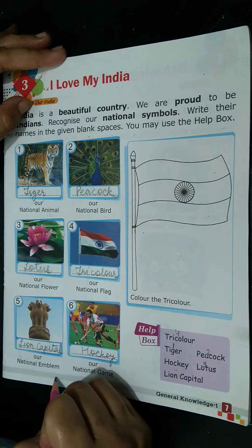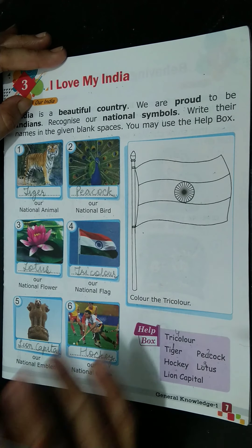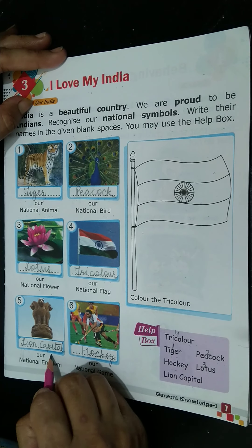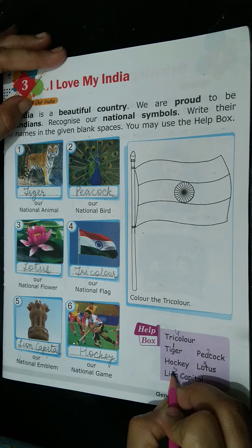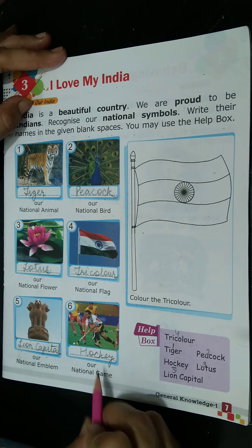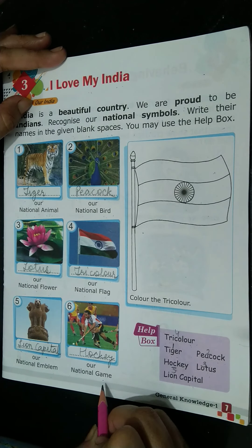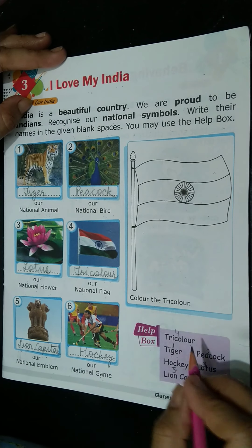What is our national emblem? Lion Capital. So Lion Capital is our national emblem. Then, which one is hockey? Hockey is our sixth number.